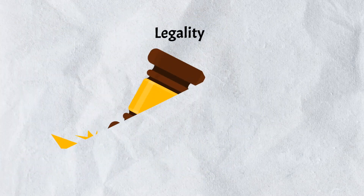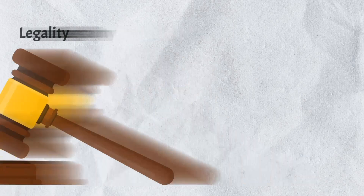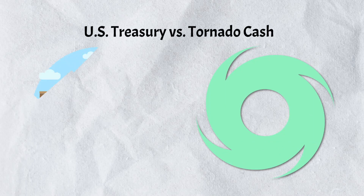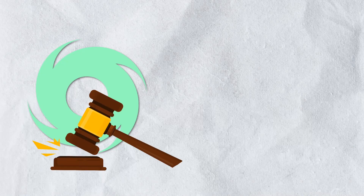The second potential drawback is legality. While crypto mixers themselves are not illegal, their use may raise legal concerns depending on your jurisdiction. Some countries impose regulations on the use of mixers, as they can potentially be associated with money laundering or other illicit activities. It's essential to familiarize yourself with the legal implications before using a mixer. A notable example of regulatory action is the U.S. Treasury sanctions against Tornado Cash.